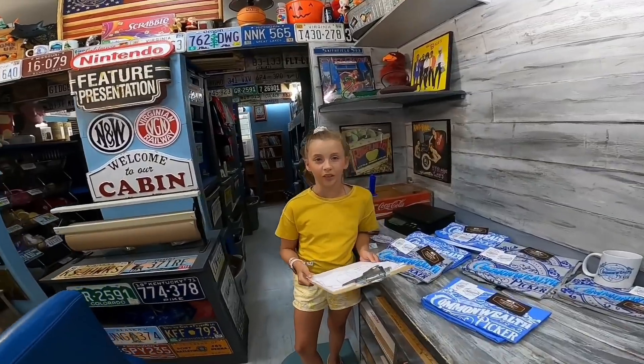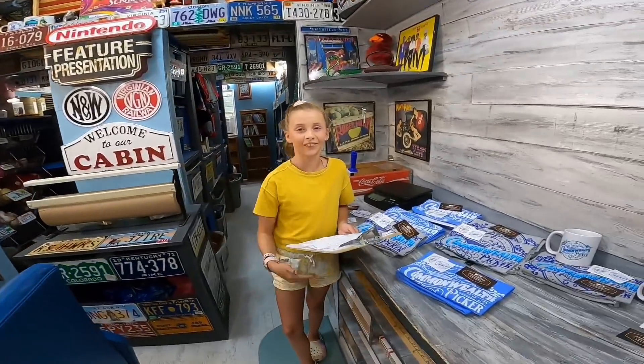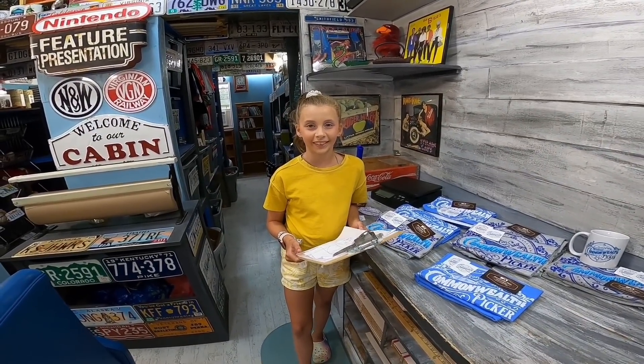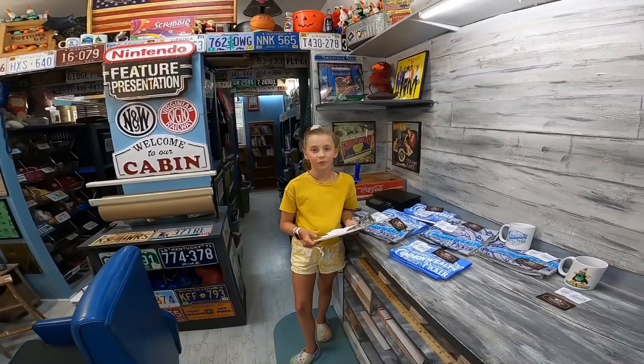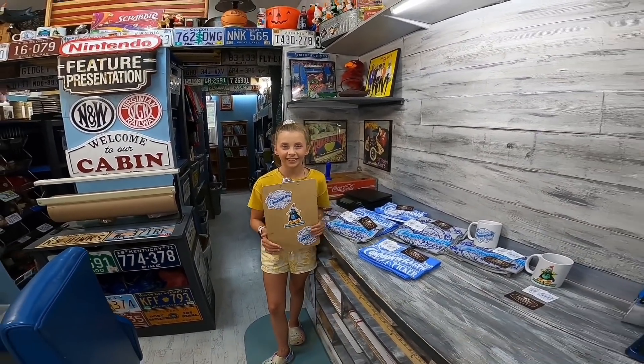One of the kids pops in with makeup on — she and her friends are making a movie and she's getting her makeup done for it. I'm going to have to do some editing on this video. All right, bye! And don't forget to get your sticker at commonwealthsticker.com.